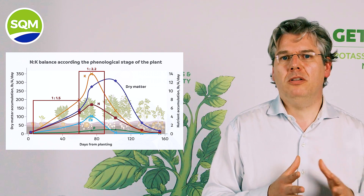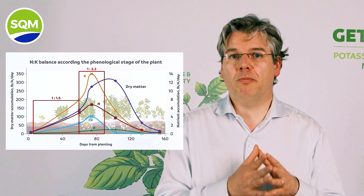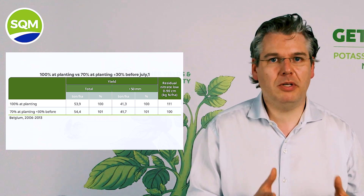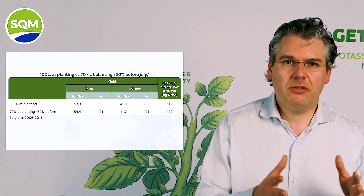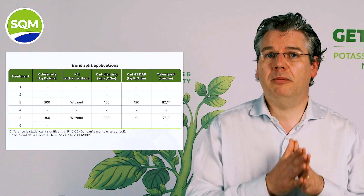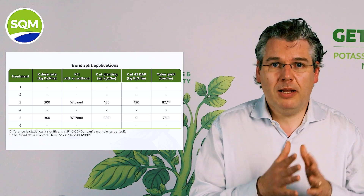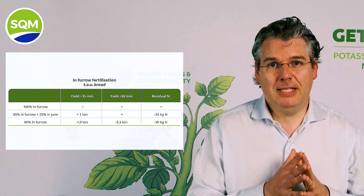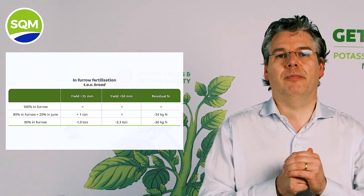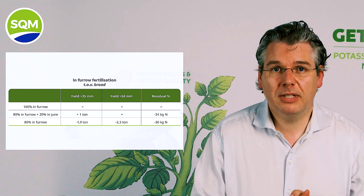In fertigation systems, we are usually quite flexible in applying a growth-stage-specific balance. But under drip irrigation or rain-fed systems, the best we can do is to split our applications. In practice, split applications increase efficiency. A study in Belgium with 23 trials between 2006 and 2013 showed a reduction of nitrogen losses between 6 and 11 kg per hectare. Another experiment in Chile showed a 9% yield increase only by splitting potassium supply between application at planting and at 45 days after planting. The importance of the right place is illustrated by the effect of in-furrow application of granular fertilizer compared to broadcast application, reducing up to another 30 kg per hectare of nitrogen losses, as shown in a study from 2019.